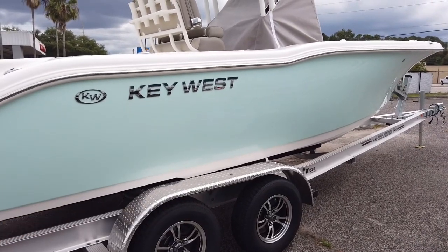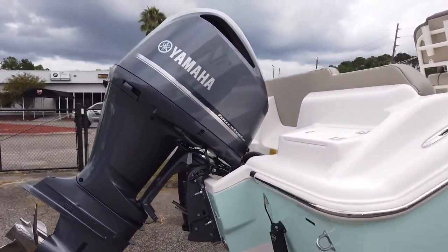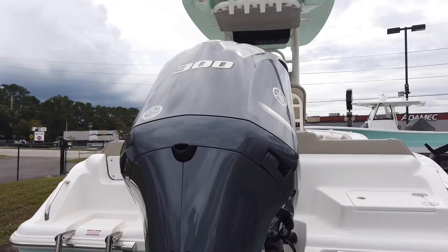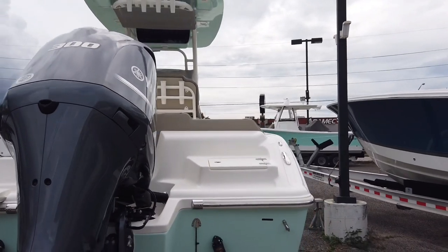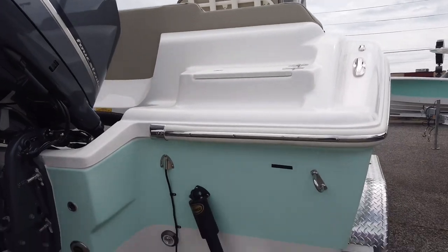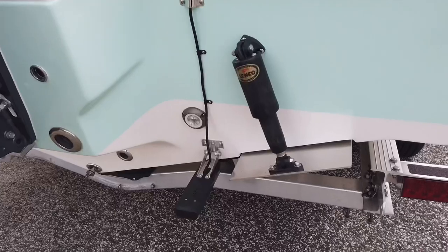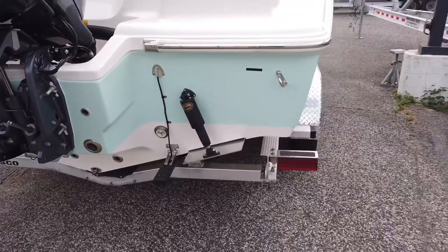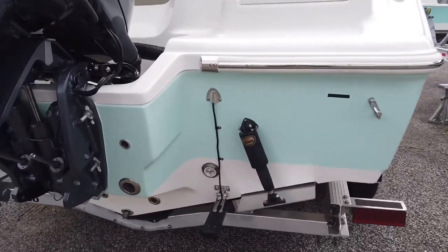Seafoam green color is optional — white is no charge. Coloring the whole side adds some price, coloring the bottom adds a little more. You can do it the same color or different colors, so you can get creative. We did this boat with the highest horsepower available, which is a 300. This is not the digital engine — it is the XB, which is the mechanical. Availability was pretty rough on the digital, so we went with the mechanical.